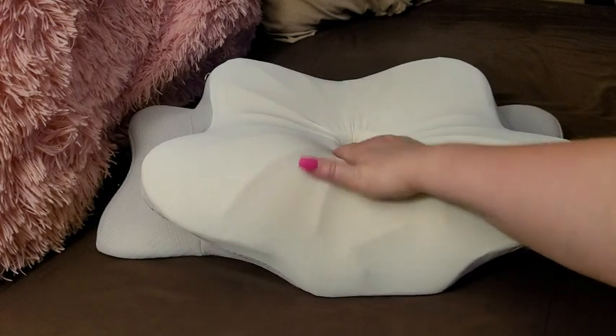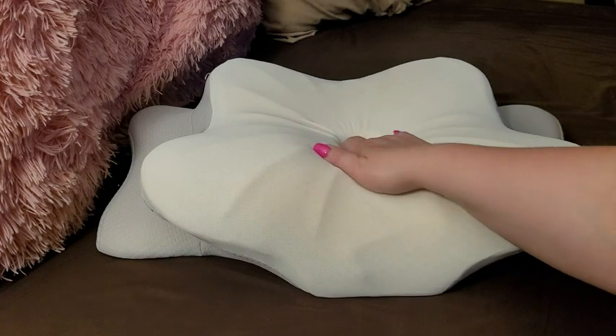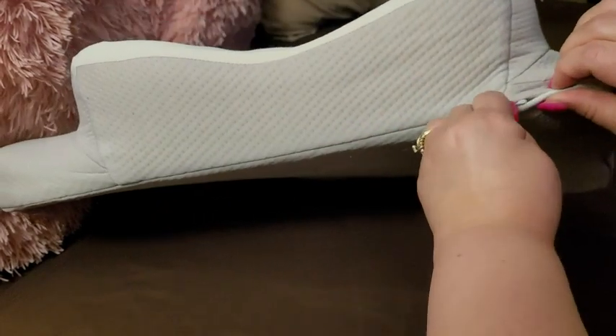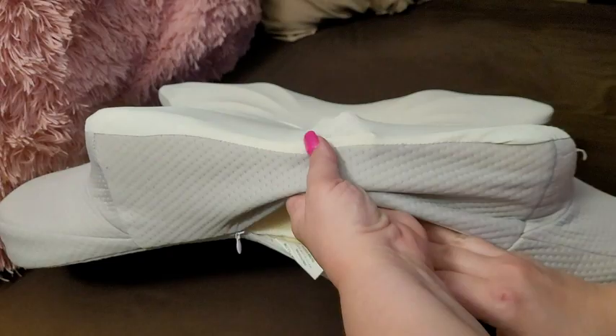This sunken in area is perfect for your ear so that your ears aren't hurting after laying on a pillow for a really long time. It has a zipper and you can take this out and wash your pillowcase.